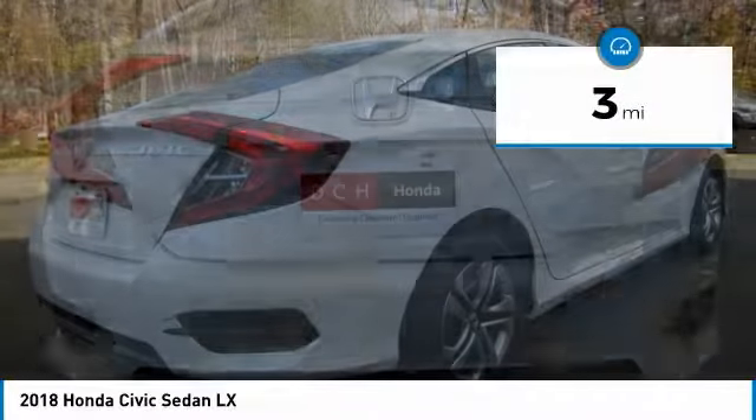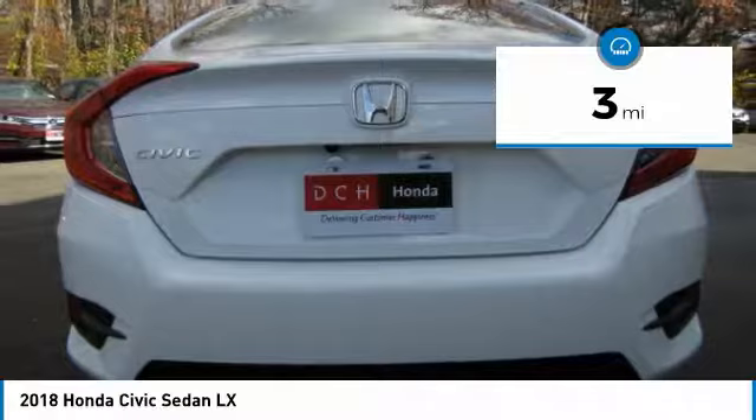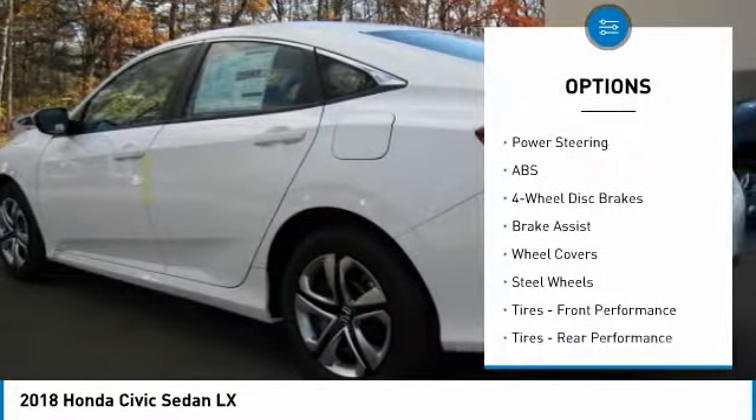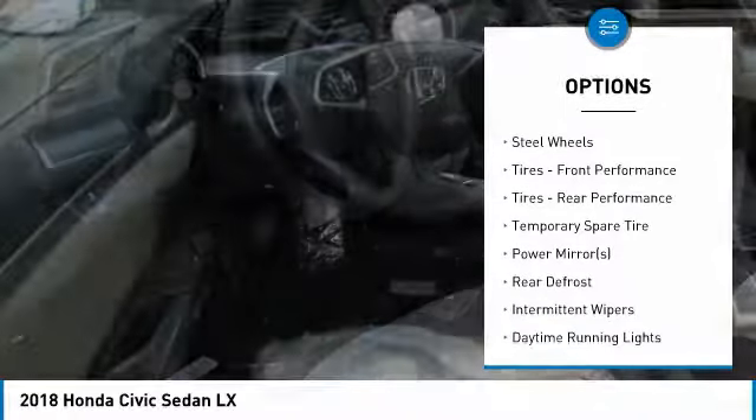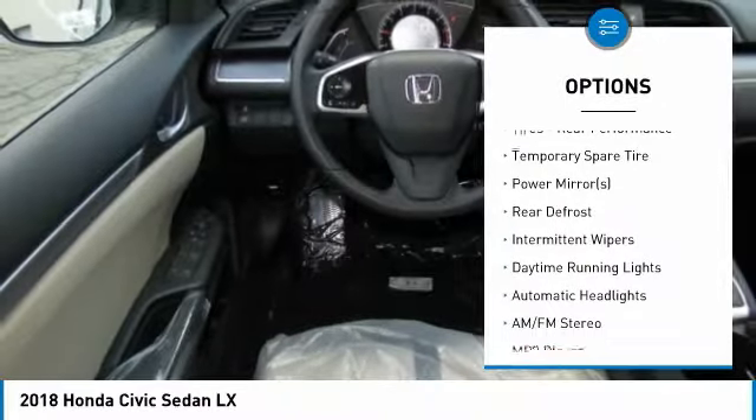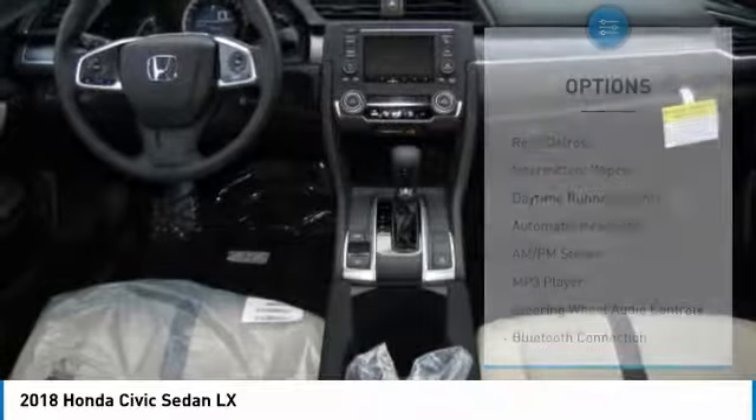This vehicle has less than 100 miles. Here are some of this vehicle's great options: keyless entry, traction control, steering wheel audio controls, anti-lock braking system, backup camera, stability control.